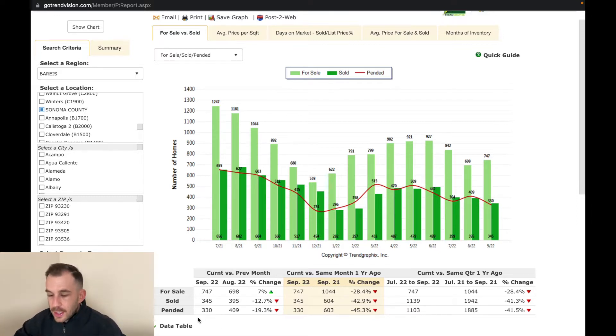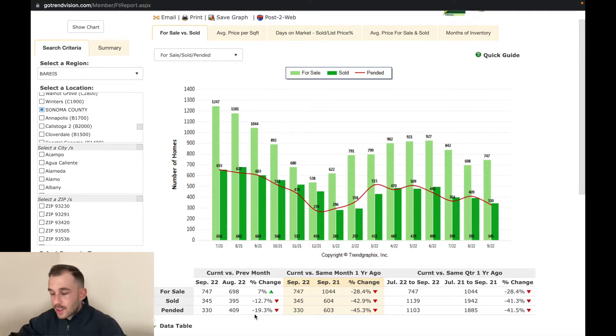Pended sales — homes that are in contract — were 409 in August and 330 in September, down 19.3%. So we're seeing more homes for sale but less sales, which definitely causes some concern.